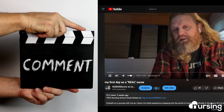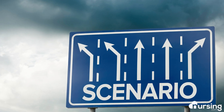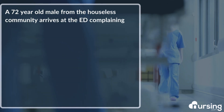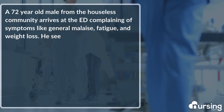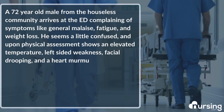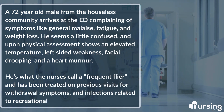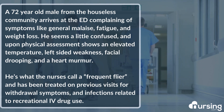We invite you to test what you have learned by answering a question on the following scenario in the comments below. Also, feel free to tell us what you thought of this video. Here's the scenario: A 72-year-old male from the houseless community arrives at the emergency department complaining of general malaise, fatigue, and weight loss. He seems a little confused and, upon physical assessment, shows an elevated temperature, left-sided weakness and facial drooping, and a heart murmur. He's a frequent flyer and has been treated on previous visits for withdrawal symptoms and infections related to recreational IV drug use. This probably doesn't sound like anything cardiac-related at first glance, but can you tell which form of carditis this patient is suffering from? Help us get to the bottom of it by commenting your best guess below. We will select a winner from the first 10 commenters to receive a free nursing.com book bundle.